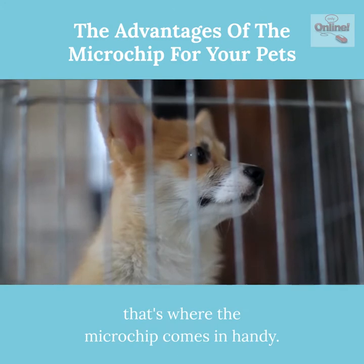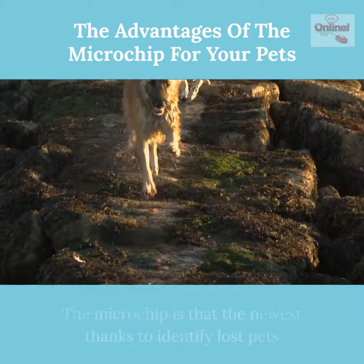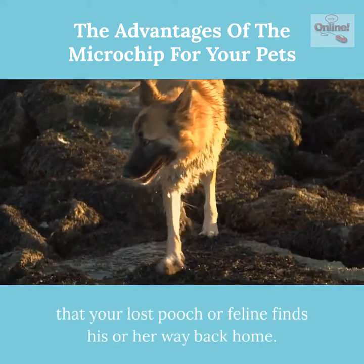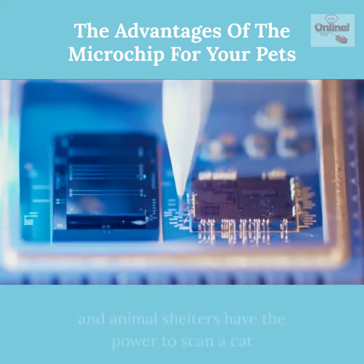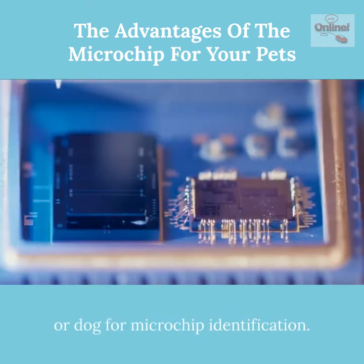That's where the microchip comes in handy. The microchip is the newest way to identify lost pets and helps ensure that your lost dog or cat finds his or her way back home. The technology of the microchip has become so popular that most animal clinics and animal shelters have the ability to scan a cat or dog for microchip identification.